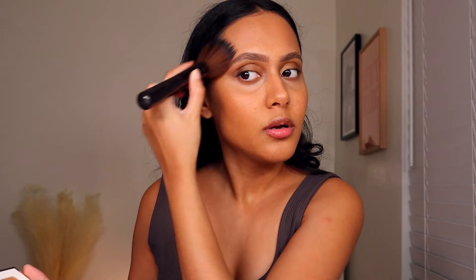That looks really good on the nose though. I'm going to use this really nice fluffy brush from Laura Mercier and use the Fenty Island Ting powder bronzer just going all over the face. When it comes to bronzer I just love putting it all over the face and not really sticking to one particular region.